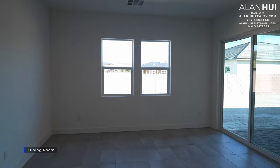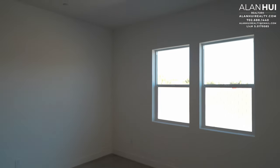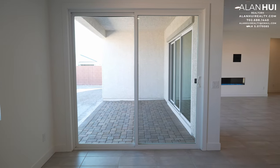Next to the kitchen is the dining room. The dining room measures 15 by 12.5. Above the dining room are two LED lights and a pre-wire for a chandelier. The sliding glass door here was a structural option, but they decided to put this in.